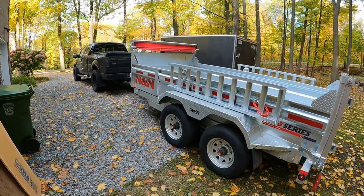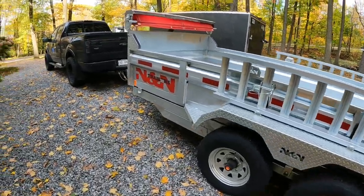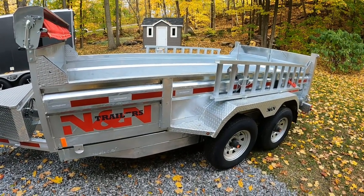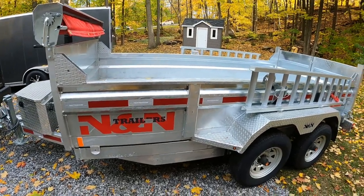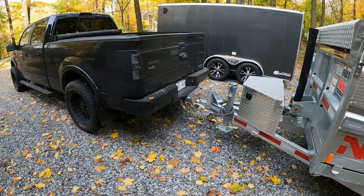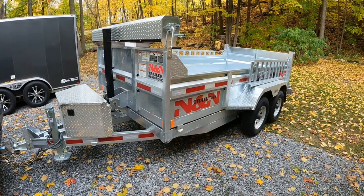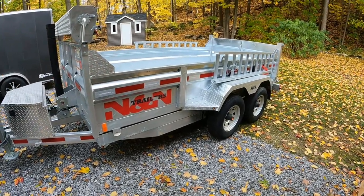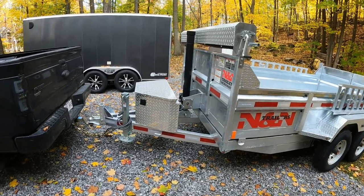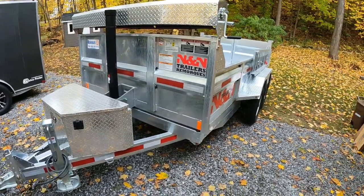It's a 6x12 N&N galvanized, 5200 pound axles. I had actually ordered a 6x10 a couple of months ago and still haven't received any word on whether or not it came in. I came across this one on the internet — it was the last of a 2021 stock — so I ran up to the dealer yesterday and grabbed it. A significant improvement over my old one, which was just a regular steel with 5200 pound axles as well, but it was homemade by a welder. As you might have noticed in previous videos, it was very, very rusted and rotten, so not very safe anymore.